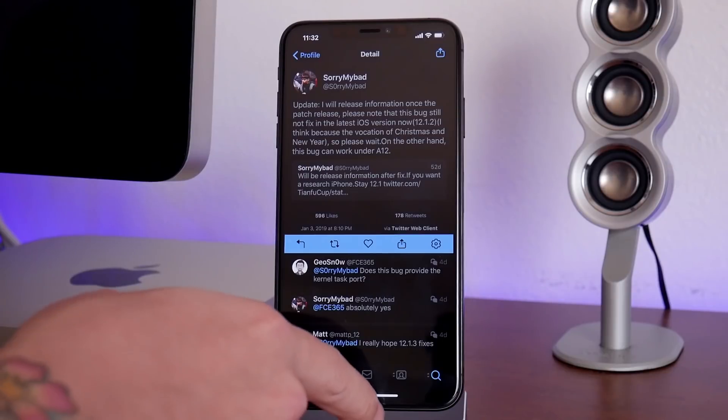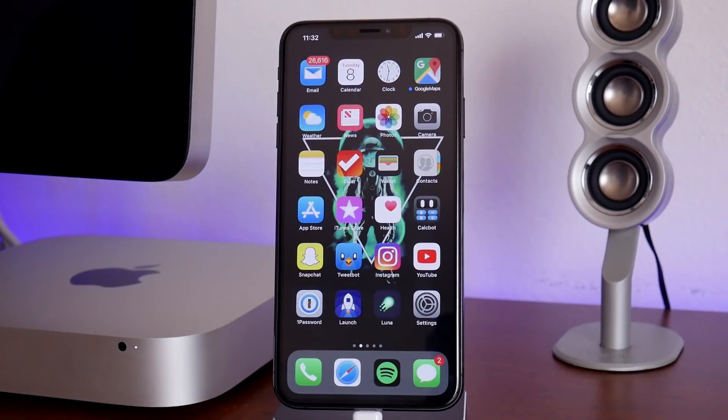That's pretty much all the news I got for you guys right now. I want to keep this short, sweet, and simple. Like I said, always stay on the lowest firmware possible. There could be a jailbreak for iOS 12.0, 12.0.1, and 12.1, and there also could be a jailbreak for 12.1.1 and 12.1.2. I hope you guys enjoyed this video — if you did, definitely throw me a thumbs up, that helps me out a lot. If you want to see more videos like this in the future, don't forget to click that subscribe button. This has been Jeremy, and I will catch you guys in the next one.